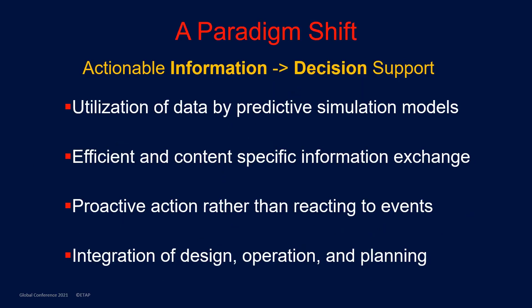The ETAP eSCADA represents a major paradigm shift where actionable information is brought to the front to provide decision support.